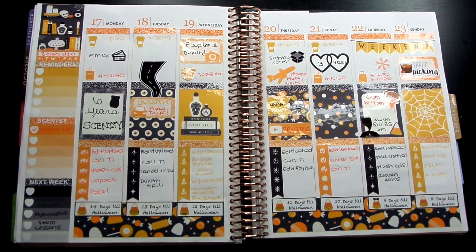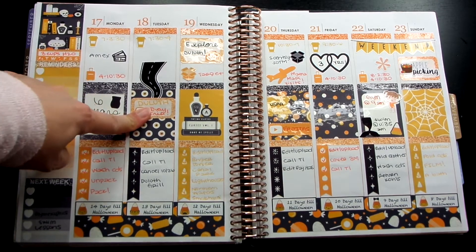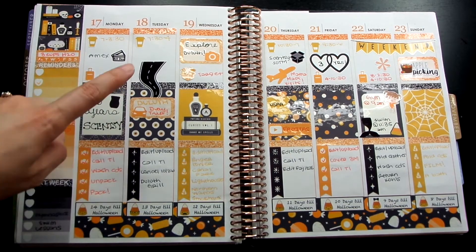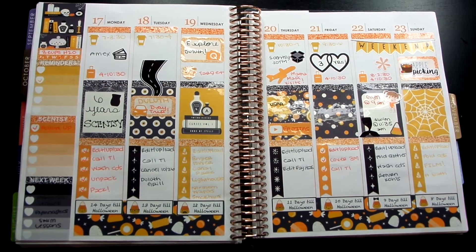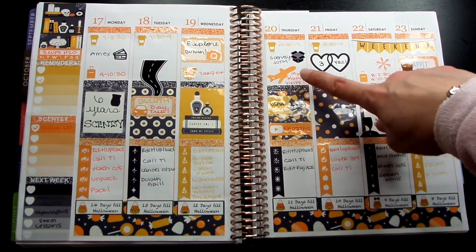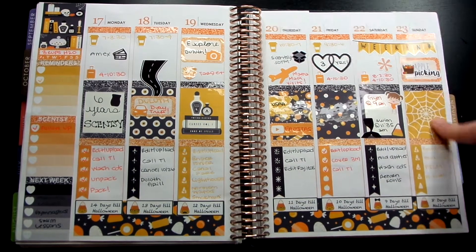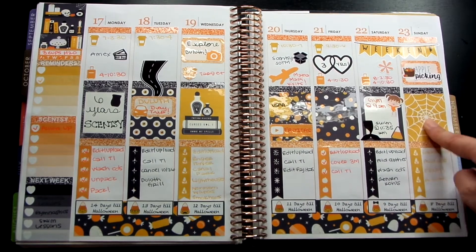Moving on to October 17th through October 23rd — I had my six-year anniversary with Scentsy. I also took the day off and we decided to take a day trip to Duluth, Minnesota. We live in Minnesota, and we've always wanted to go but never had. This is probably going to be our last time in Minnesota because we are moving back to California in the near future. So we drove up to Duluth and spent all of Wednesday exploring it. Then the next day my mother-in-law came to visit, and we went to the Apple Orchard and went apple picking and celebrated our three-year anniversary. It was actually a really busy week, and I love busy weeks because the spreads just look so much better. This is another free printable from a different website, which I'll have linked below.